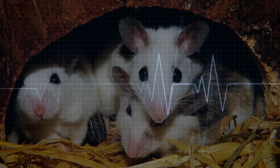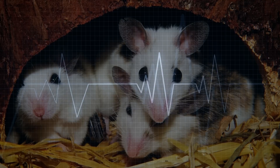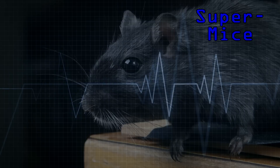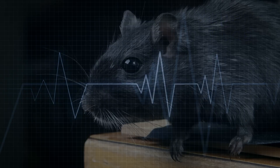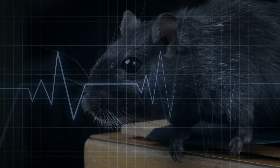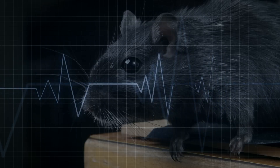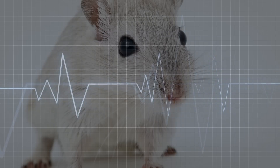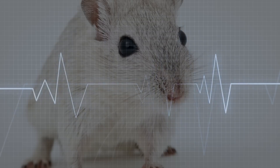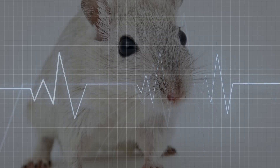Mice are experimented on more than most other animals, so this next one won't be a surprise. Scientists have created super mice with abilities far beyond other mice. They can run at a speed of 20 kilometers per hour for up to five hours — that's equivalent to a human cycling up Mount Kilimanjaro without stopping. They live much longer, eat much more, and are stronger and more energetic. It may soon be possible to create super strong human beings because of research like this.